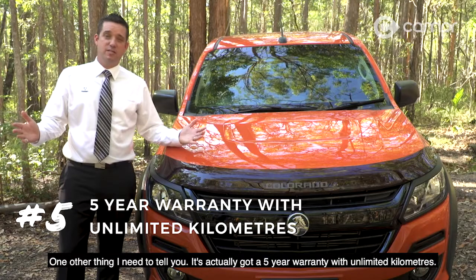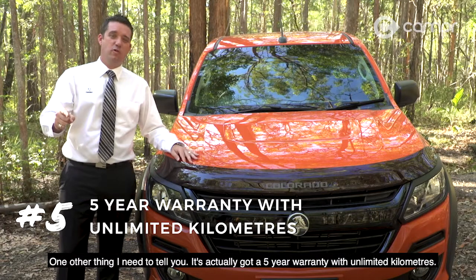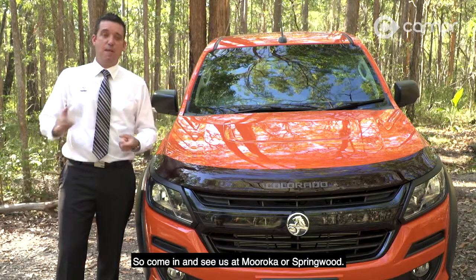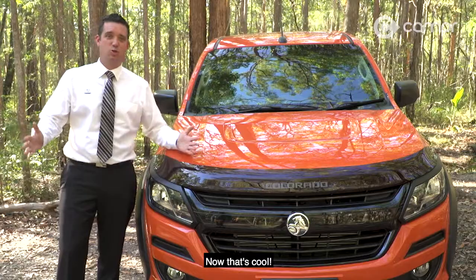One other thing I need to tell you — it's actually got a five-year warranty with unlimited kilometres. So come in and see us at Morooka or Springwood. Now that's cool.